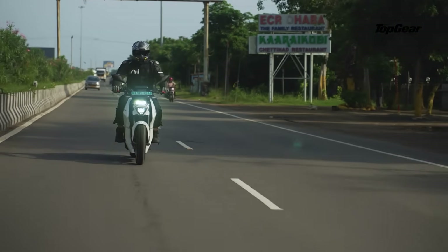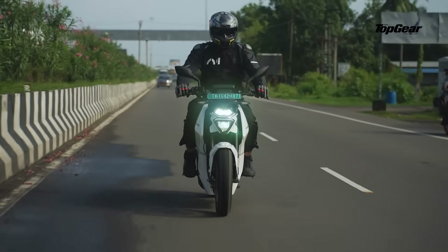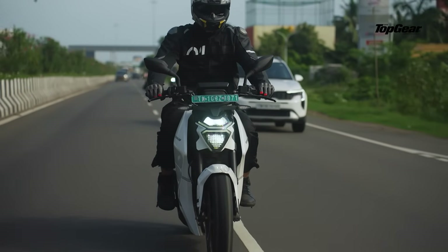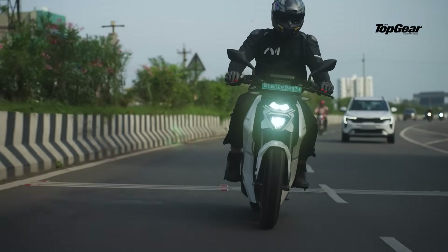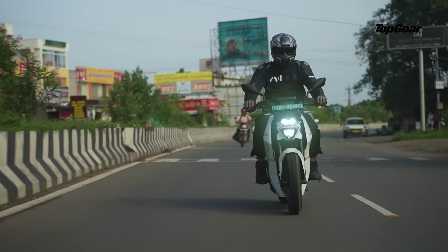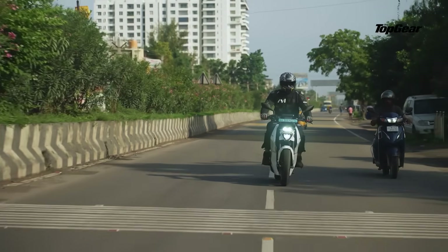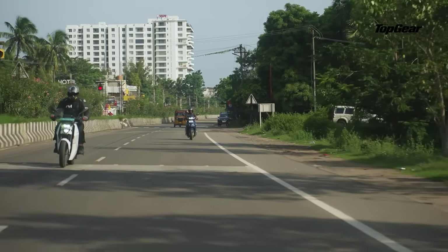Power mode is where the sweet spot lies — it balances punch with practicality, giving you smooth acceleration, a steady pull and a linear response that feels well engineered. And then there's comfort mode, which makes the Rapti feel like an e-scooter: gentle, quiet and perfect for city commutes, but not something enthusiasts will linger on. You also get multiple regen levels, a hill hold assist functionality and even a reverse mode. Handling-wise, it leans towards the stiffer side, which actually helps stability at higher speeds but makes tight U-turns a bit tricky thanks to its longish turning radius.